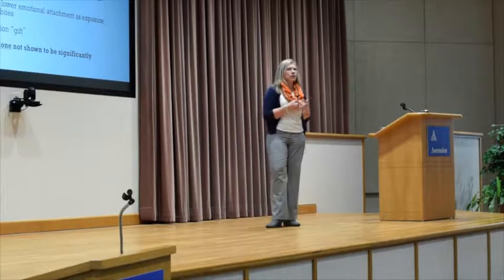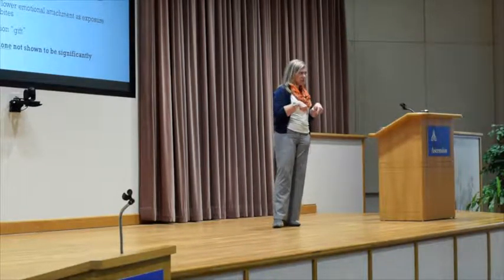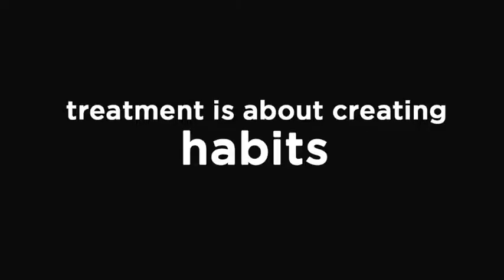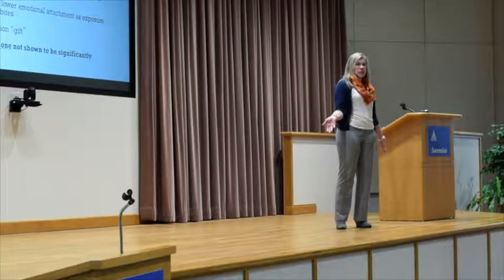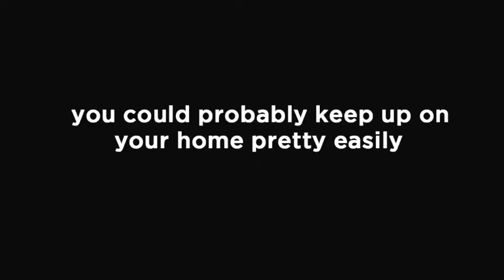I require my patients to bring something to my office that they're going to throw away every time they see me. In the beginning, I don't care if it's a candy wrapper — I just care that they're getting in the habit of finding something to bring in. This is about creating habits. I'm trying to help their brain create a habit for how to manage stuff. If you got in the habit of throwing away ten pieces of paper a day, you can probably keep up with your home pretty easily.